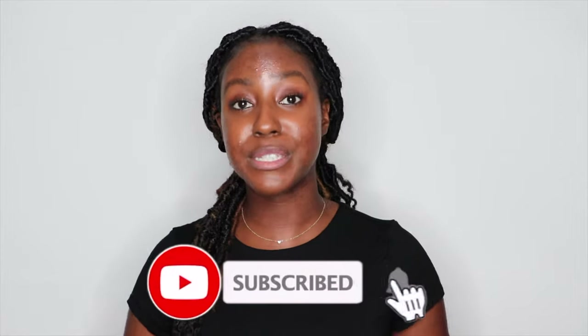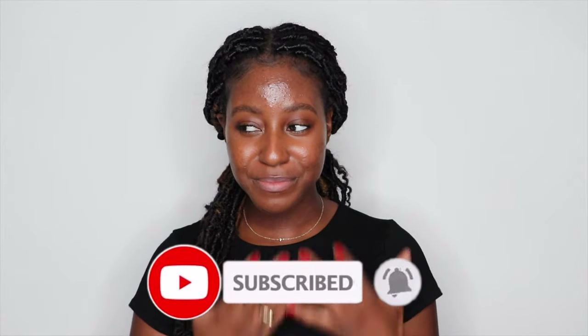If this is your first time seeing my face, my name is Akeisha and I'm a skincare enthusiast. I post a lot of skincare, makeup, lifestyle, and sometimes hair-related videos. So if that sounds like something that you're interested in, then make sure that you are subscribed. And without further ado, let's get started.